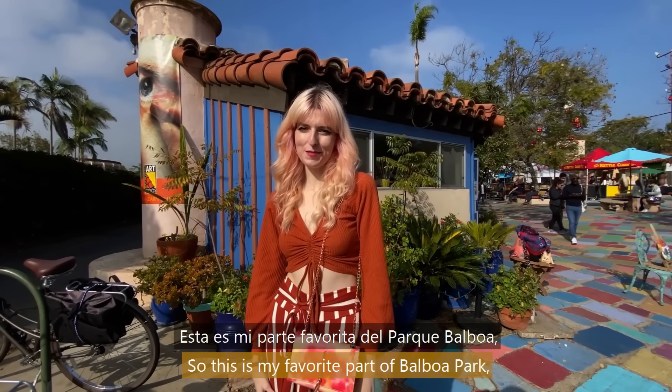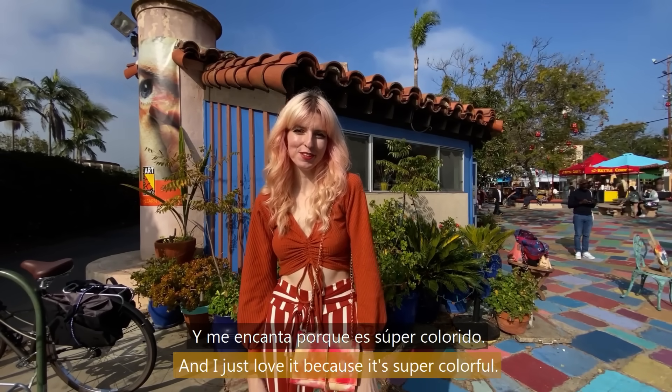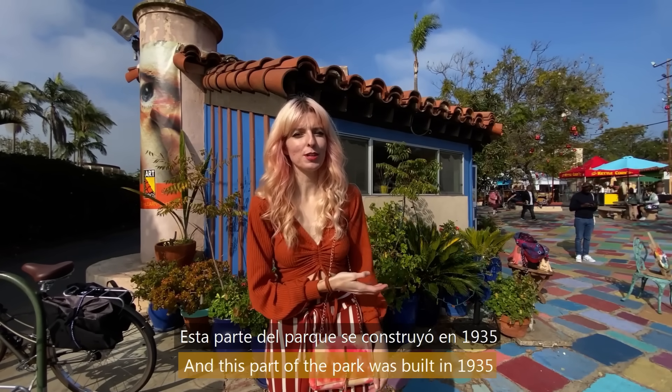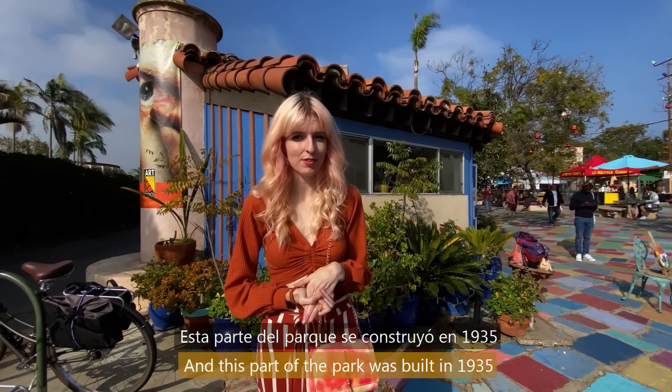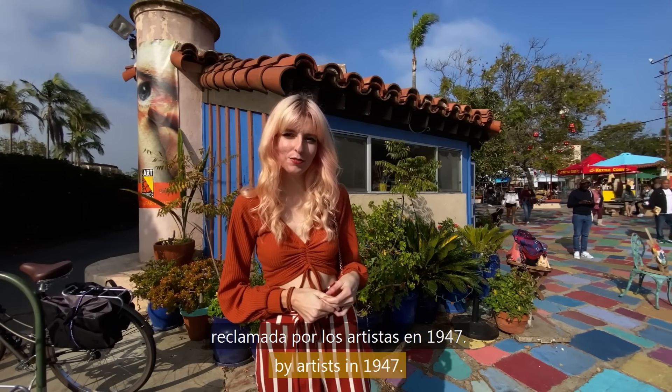This is my favorite part of Balboa Park — it's a Spanish Village, and I just love it because it's super colorful. This part of the park was built in 1935, and it was actually used as barracks during World War II before it was reclaimed by artists in 1947.